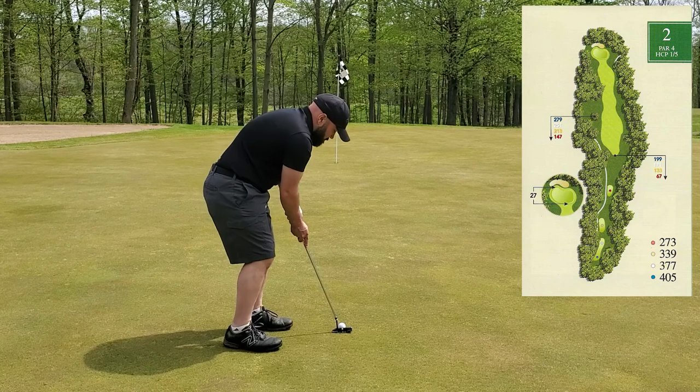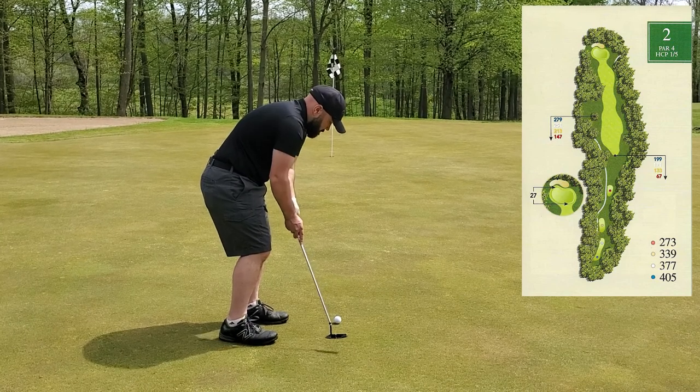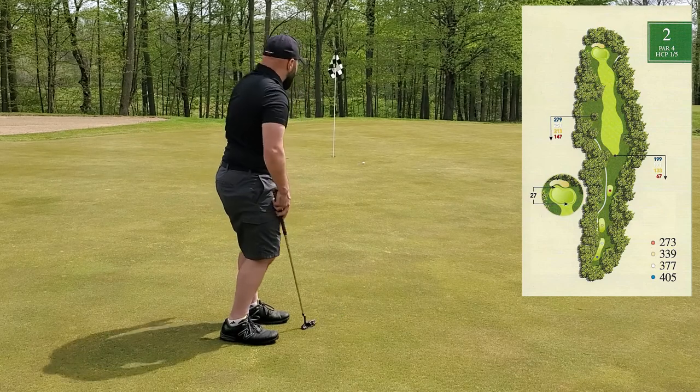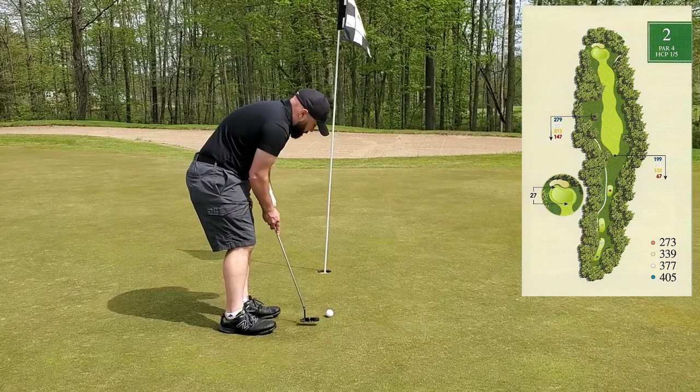I read this as left edge. Clearly it was more than left edge. I've got about three and a half feet here left for par.